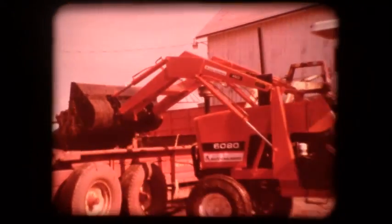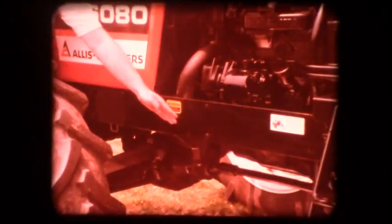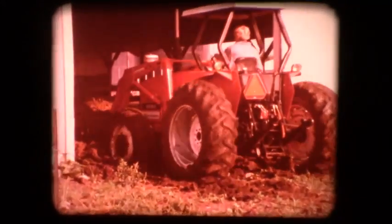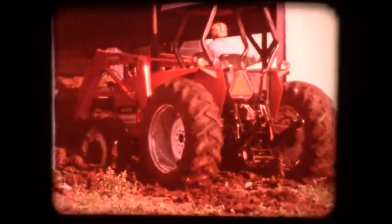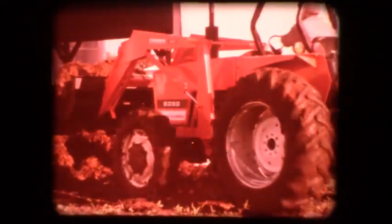These tractors were made for loading. Big capacity hydraulics, side frame design for attaching loader frame and greater chassis rigidity, and of course four-wheel drive for slippery or muddy working conditions. The new Allis-Chalmers 460 loader has the strength and stamina to utilize 6080 performance and keep your loading chores on schedule.